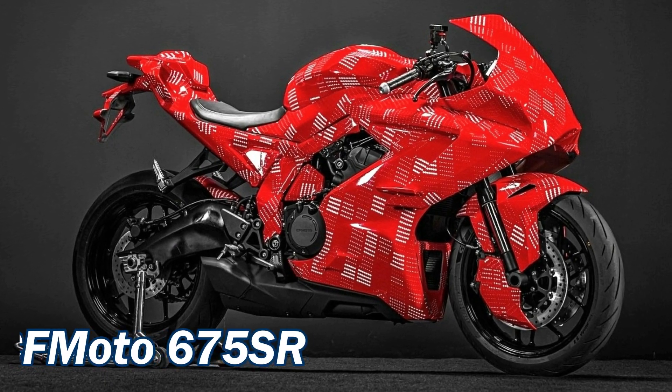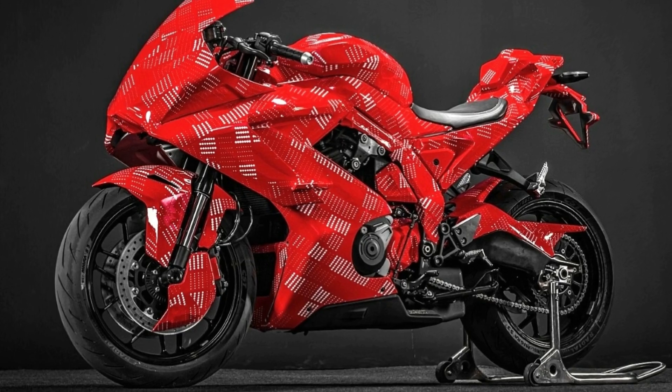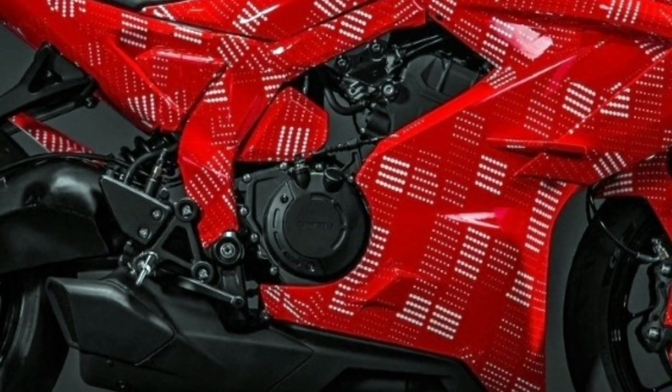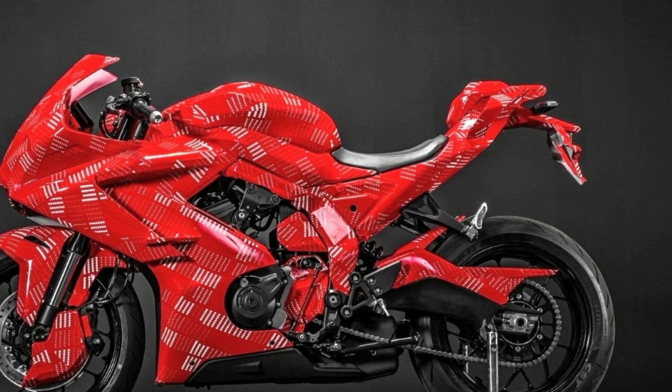The third motorcycle is the CFMoto 675SR, which may get a brand new inline three cylinder 675cc engine. The engine capacity sounds familiar, like the Triumph Daytona 675, but most probably this is CFMoto's in-house built engine and may provide class leading power figures to compete against the Kawasaki ZX6R,